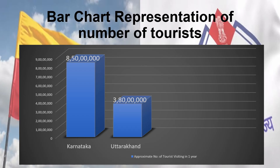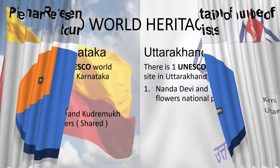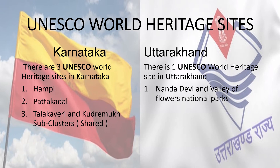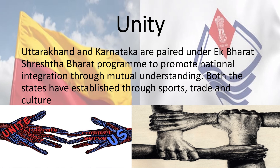A representation of the number of tourists in Karnataka and Uttarakhand is provided. UNESCO World Heritage Sites of both states are highlighted, and they are paired under the Ek Bharat Shrestha Bharat Programme to promote national integration through mutual understanding. Both states have established connections through sports, trade, and culture.